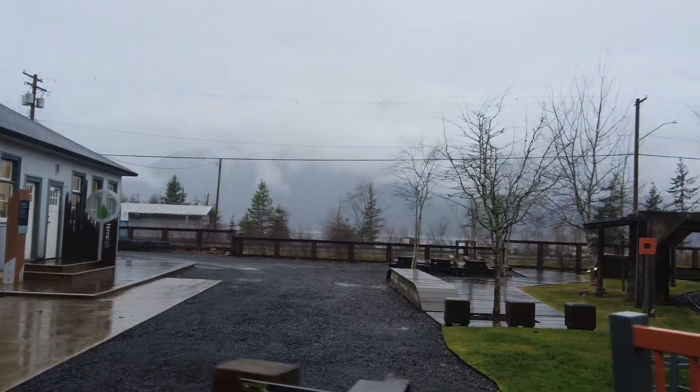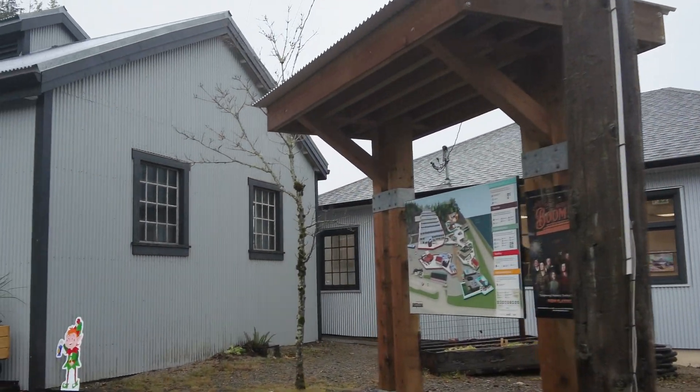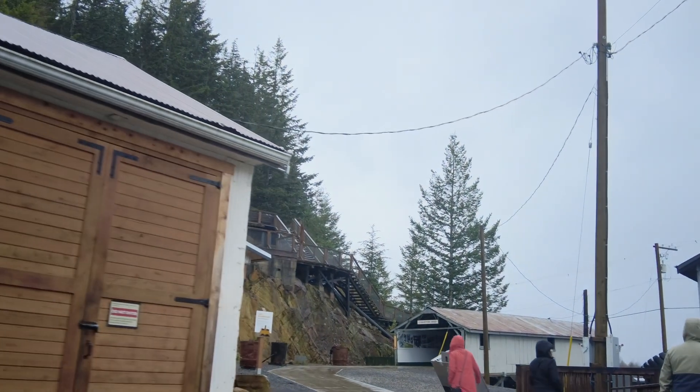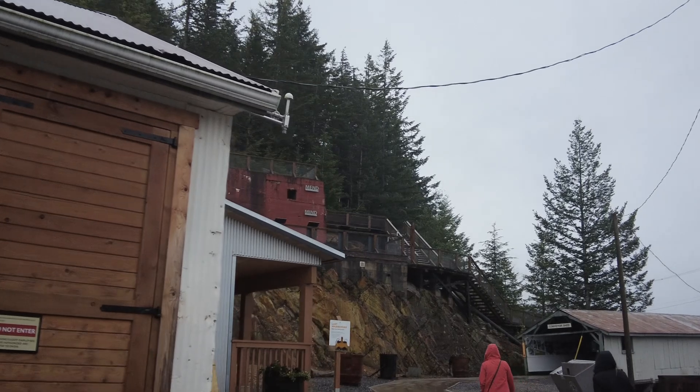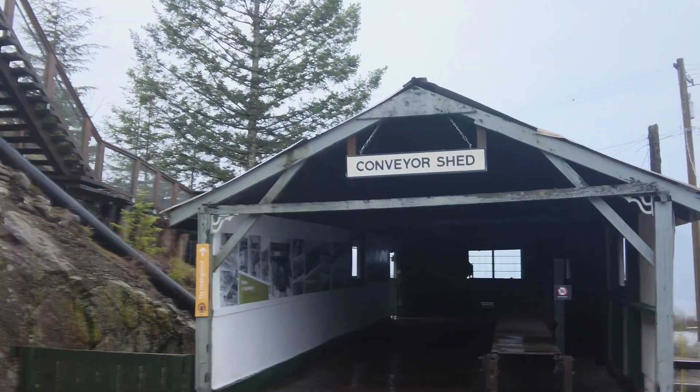Good old BC day — the mountains. Well, we are in the rainforest, so it makes sense. So it was predominantly a copper mine, but then they found gold and lead and silver, and various other metals that you usually find with gold. Conveyor shed.